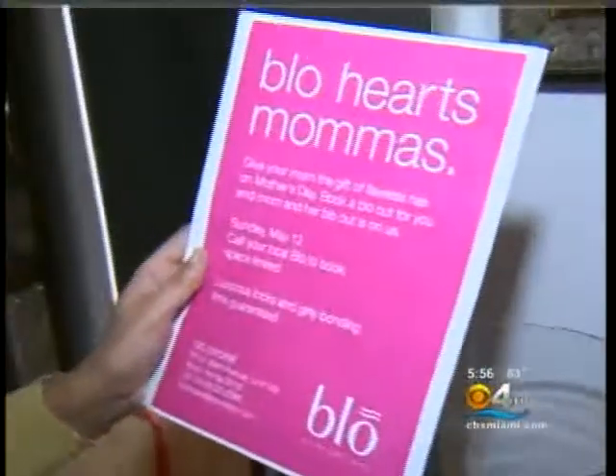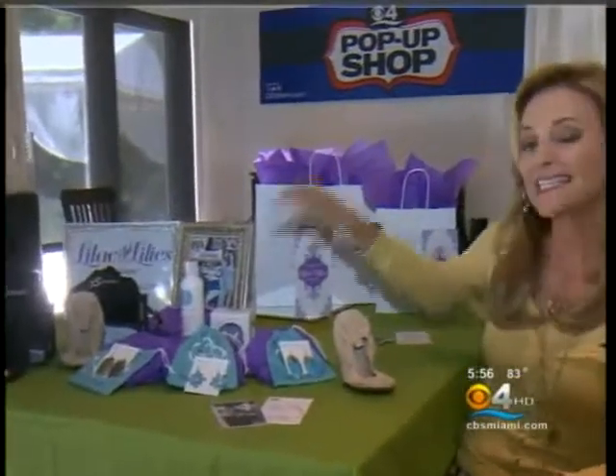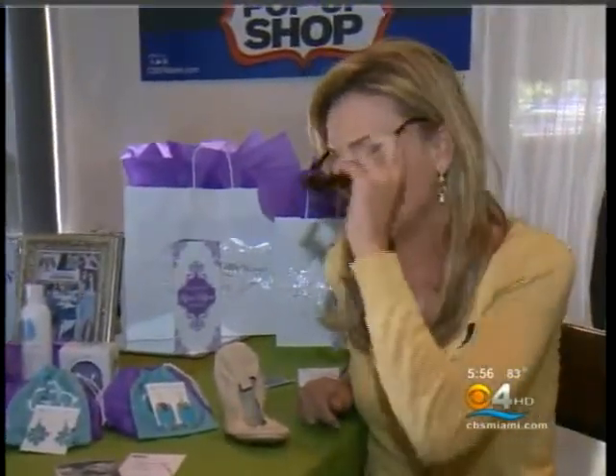What woman doesn't want luxurious hair? From Blow Brickle comes Blow Hearts Mama — give your mom the gift of flawless hair on Mother's Day. You book a blow-dry for yourself and your mom gets one free. For more information on where to get these exact gifts and more, including some food deals, log on to our website at cbsmiami.com. Happy Mother's Day — I'm Lisa Petrillo, CBS4 News.